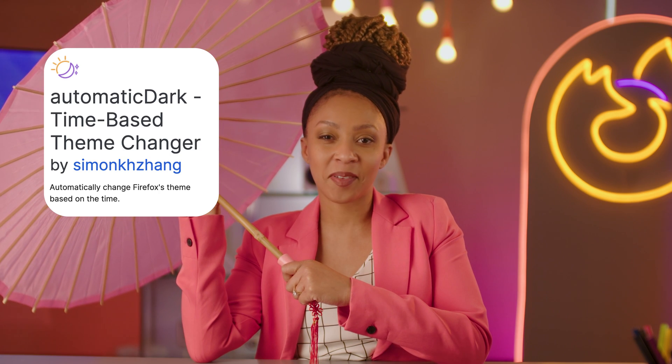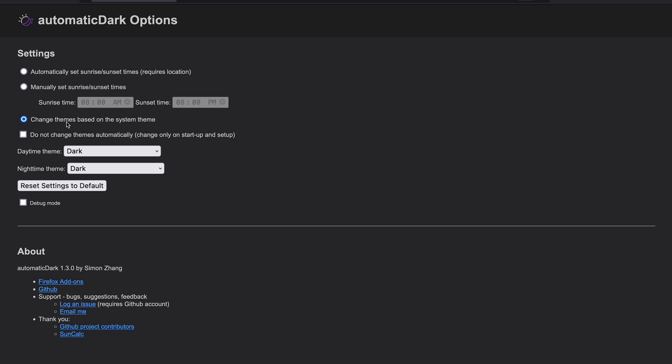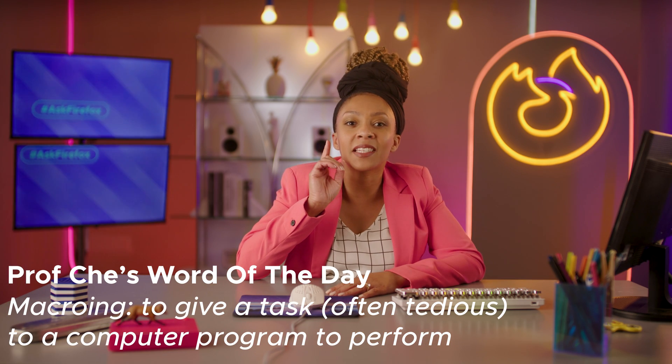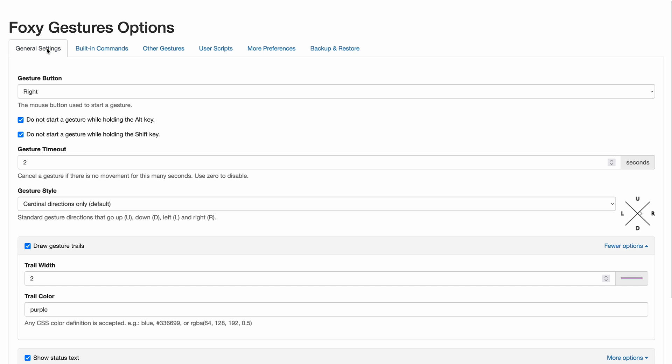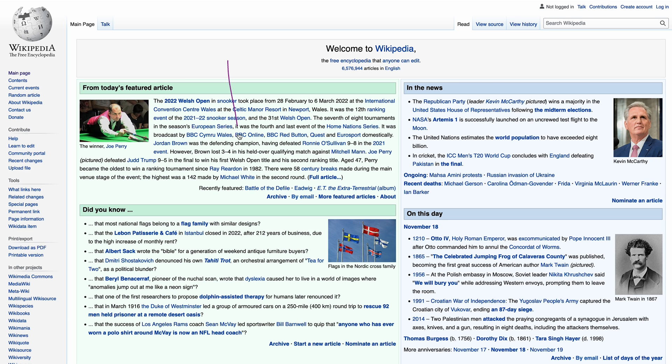This add-on keeps your eyes in the shade when you need it most. Automatic Dark puts dark mode on a schedule so you can stay awake during the day with light mode and get nice and cozy when the sun goes down with dark mode. For those that like macro-ing everything in their lives, have a look at the scandalously named Foxy Gestures add-on.